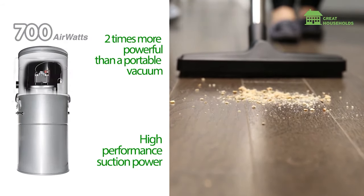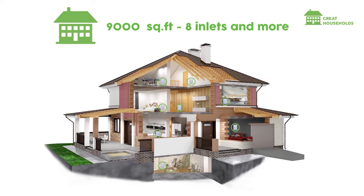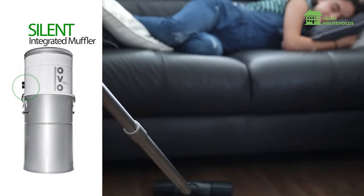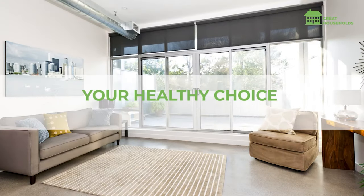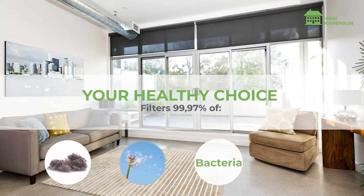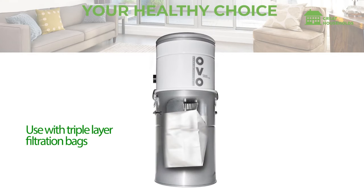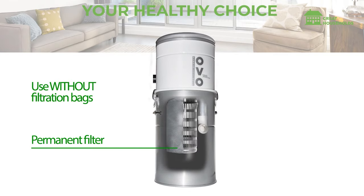Soft start technology not only stops re-entering dirt and debris — it also makes sure there's no clogging. Additionally, a three-second delay built-in feature prevents debris from falling out of the hose and increases motor lifespan. During cleaning sessions, you'll hardly notice any sound at all, as it only produces 65 dB — that's a typical house daytime noise level. Thus, this unit is suitable for pets who don't like noise. You can say it is one of the best quiet central vac systems.